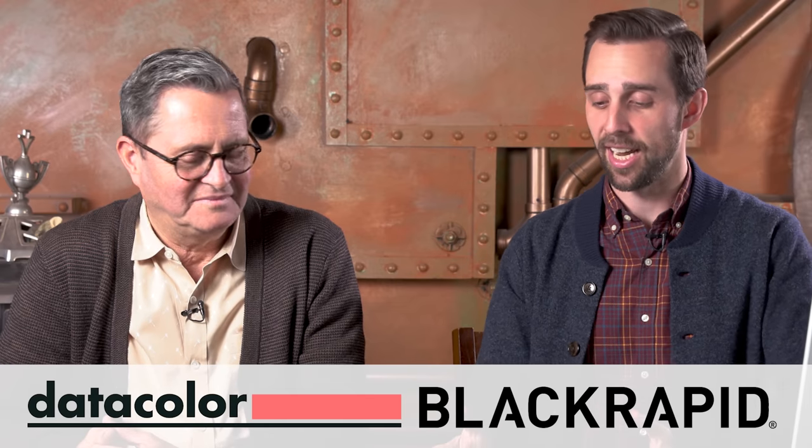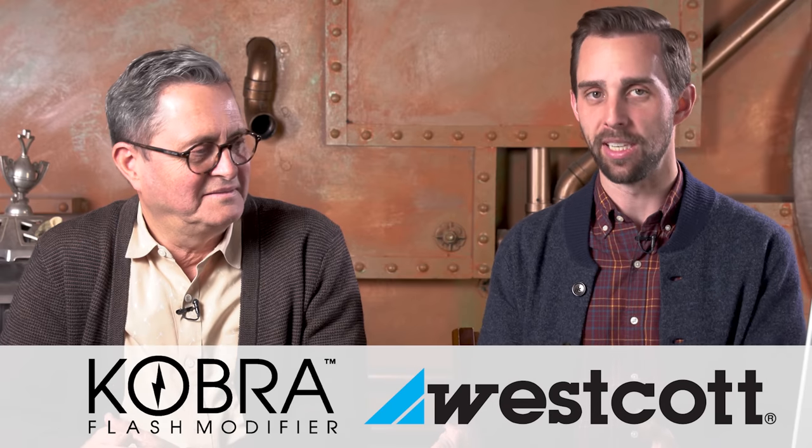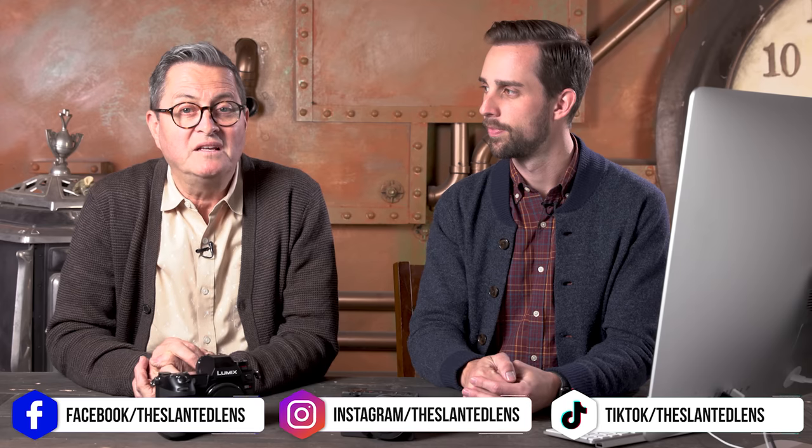That was a super interesting test. The Sigma lost in so many ways, but it had a beautiful image when it was at its peak, and I think their next camera should be good. So there you have it — I hope you enjoyed this review. Make sure you subscribe and be a supporter here at The Slanted Lens. We have more of this type of content coming, so get those notifications. Keep those cameras rolling and keep on clicking.